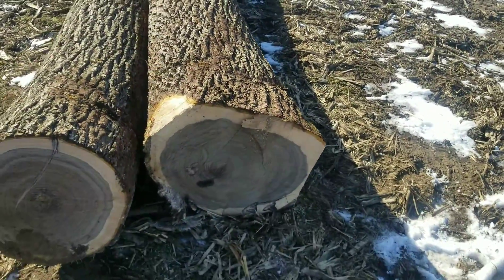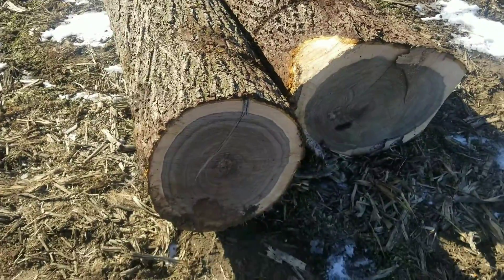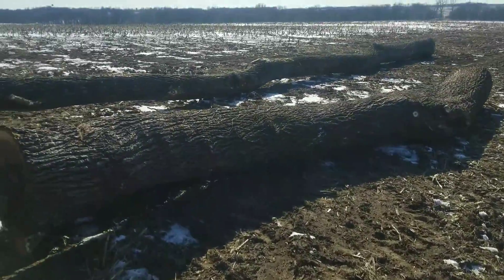That one's got a good sap line on it, really, as big as it is. We had to cut about three feet off that one — it was bad in the bud. Good trees, good trees.